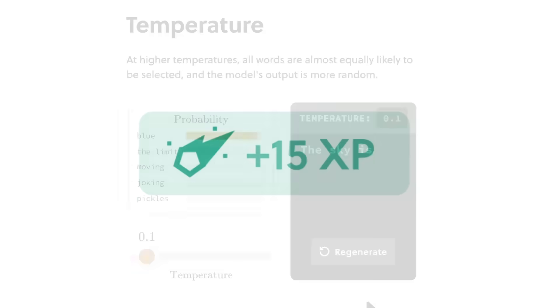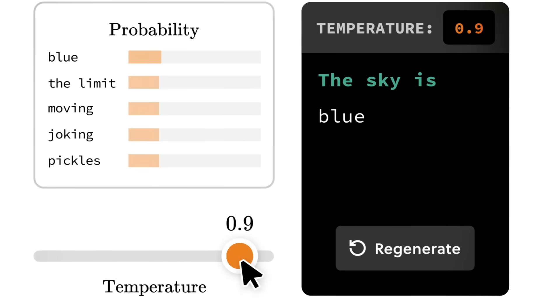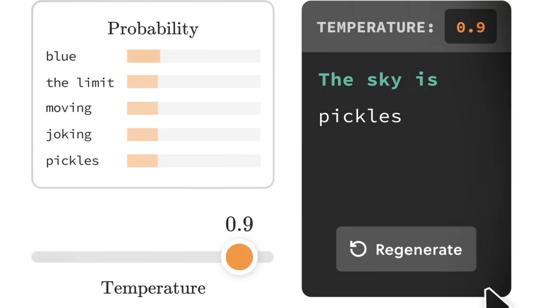In this workshop, you'll not only learn how these models build vocabulary and choose their next word, but also how to ask the models for different kinds of output, like poetry or emails. Brilliant keeps you engaged with case studies, puzzles, and fun examples like Taylor Swift's song lyrics to train your models. You can head to brilliant.org/scishow or click the link in the description for 20% off an annual premium subscription and your first 30 days for free. Thank you to Brilliant for supporting this SciShow video.